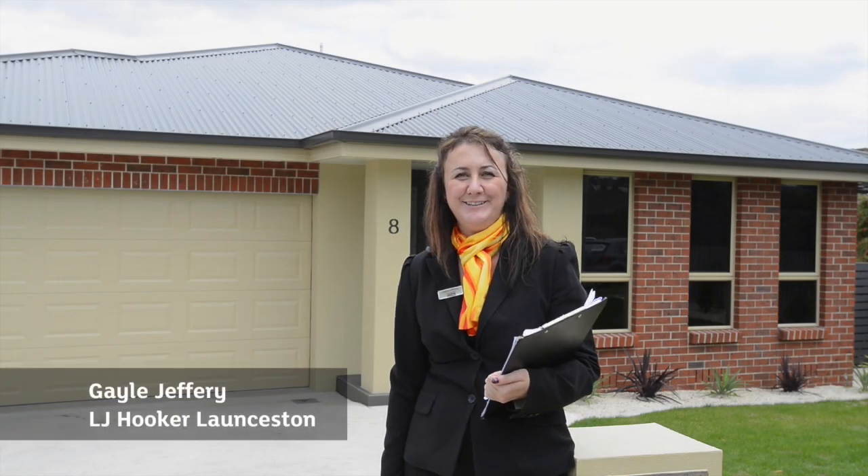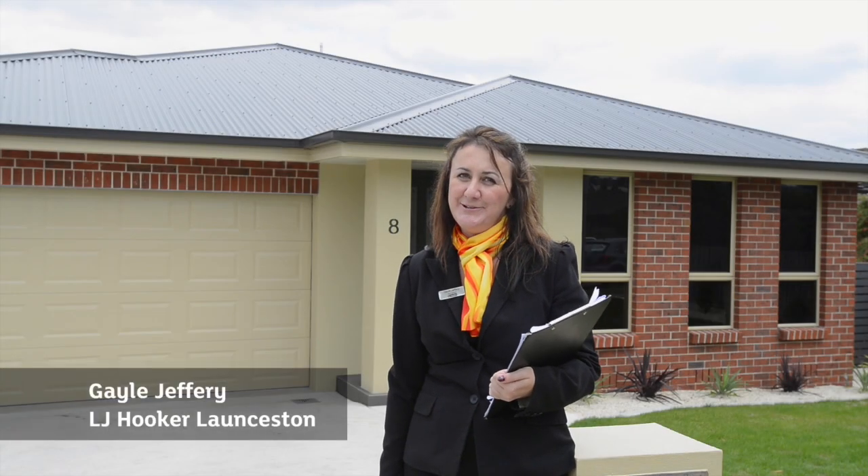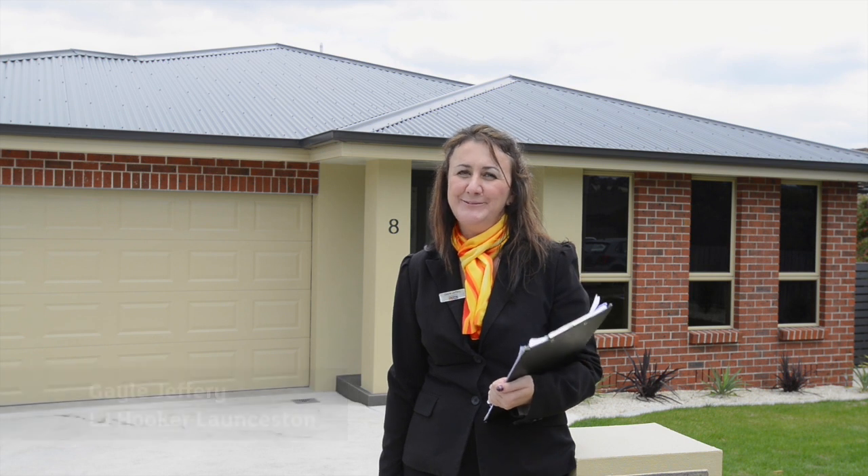Hi there, my name is Gail Jeffrey and I work with LJ Hooker. Today I would like to welcome you to 8 Belmont Port.